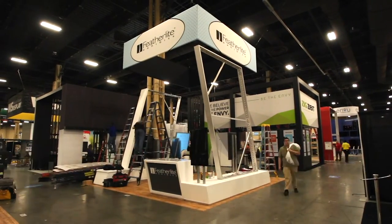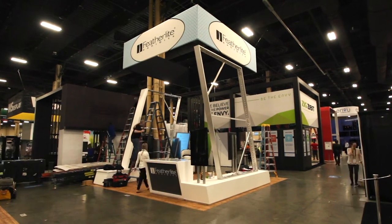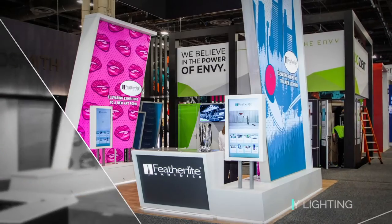One option is to record the booth setup and show your co-workers back at the office what went into assembling the booth. You can also share the images of your booth on social media to show off your company's brand identity and aesthetic.